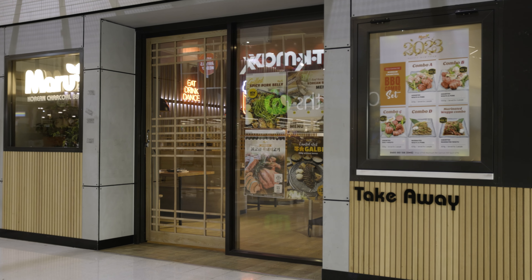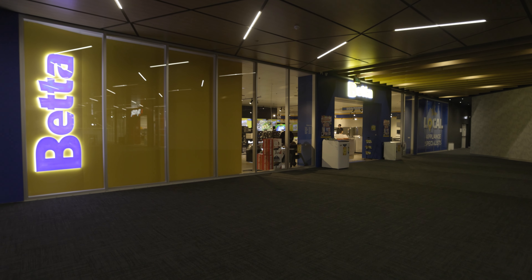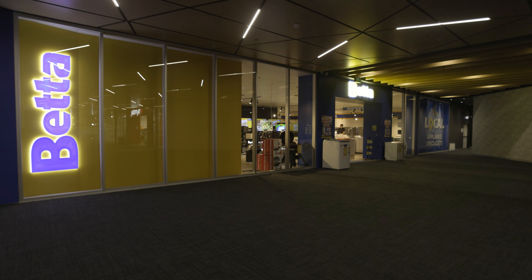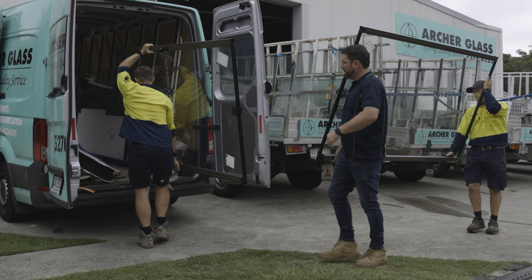If your business is looking to install any size window reconfiguration and installation, Archer Glass can provide a diverse range of solutions. We can assist your business with installing auto entryways, updating your shopfront with new framing and glass, completing commercial window renovations and extensions, or even installing glass partitions in the workplace including louvre windows.